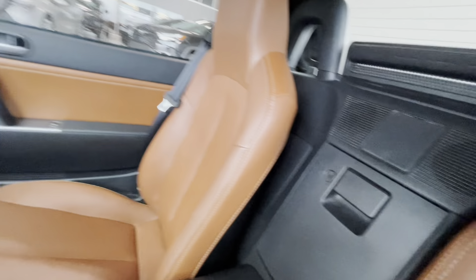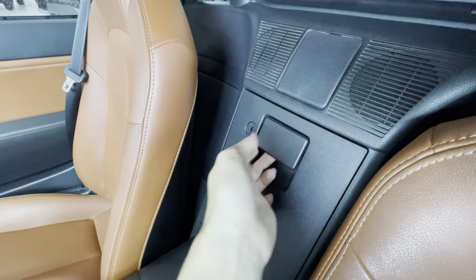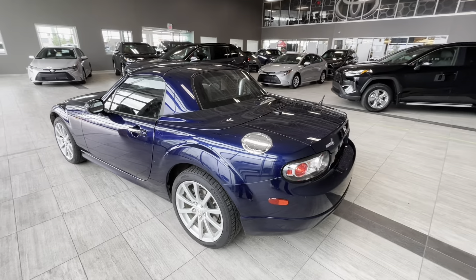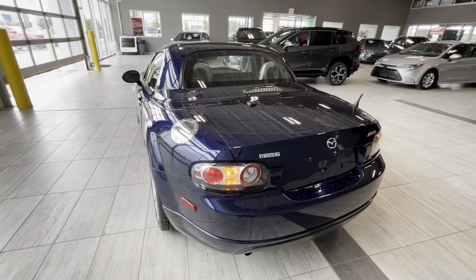We have sun visors with mirrors in them. In between the driver and front passenger there is a storage compartment that can be locked — we have keys for that — as well as speakers.